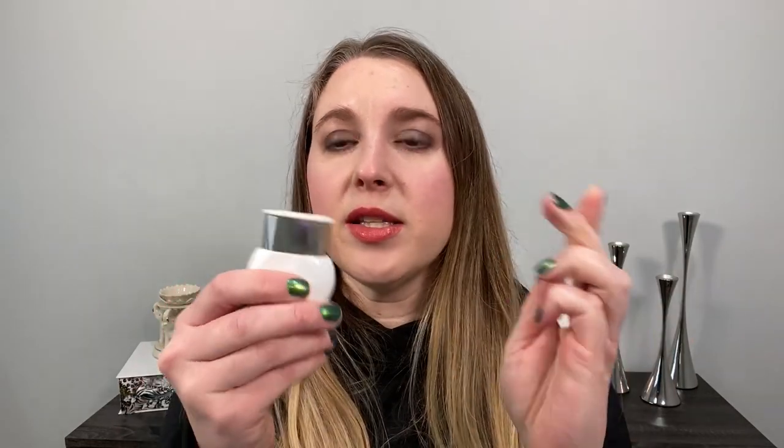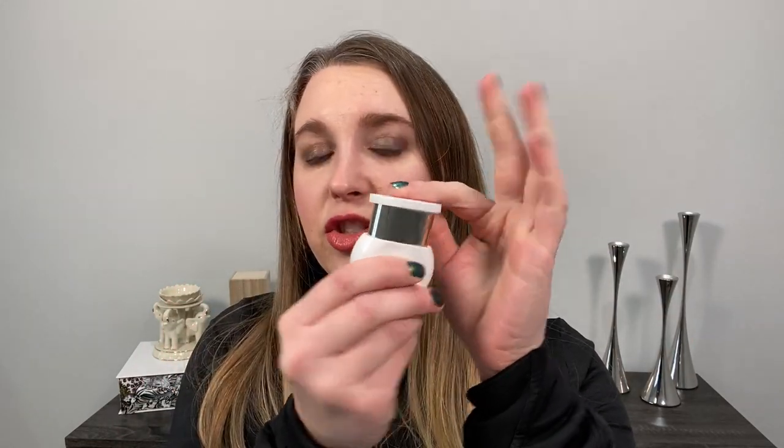As for application, the Guerlain Le Sentiel foundation brush that came out with the Natural Glow applies this foundation very well. Finger application also does well, and you could use a sponge too. I used finger application and really used what little warmth I have in my hands during winter to help it melt into my skin. I've been wearing this for over a week.